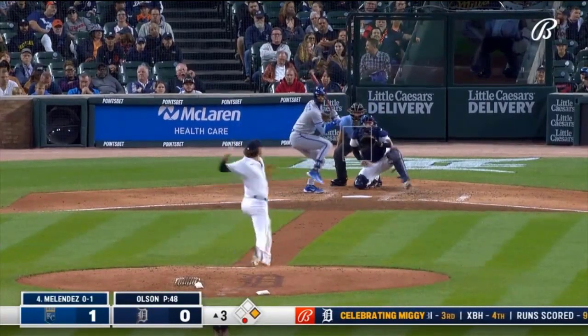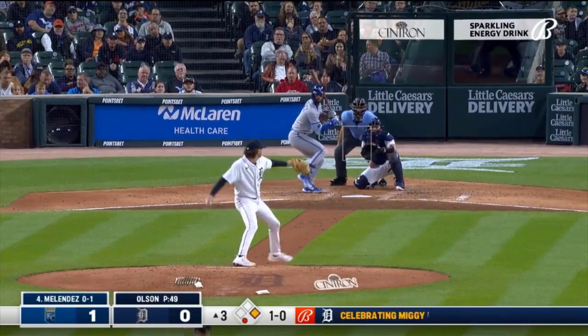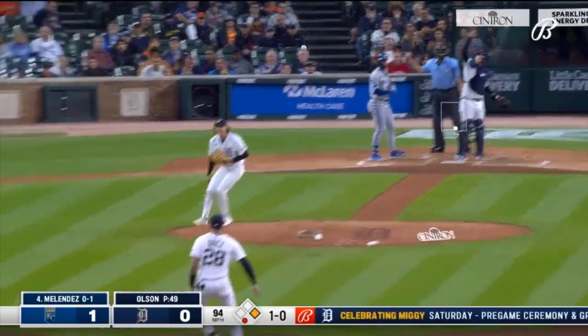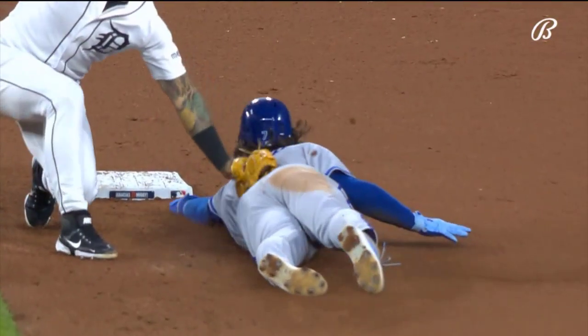Now he faces M.J. Melendez, who takes one low. Little flinch there, trying to time. There he goes — the throw from Kelly. Got him! Shutting down the Kansas City Royals running game.